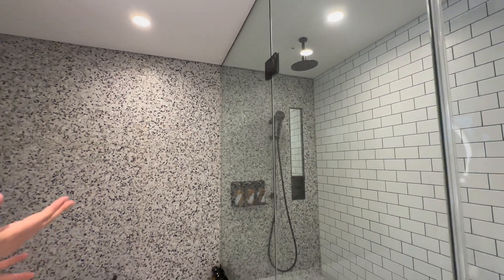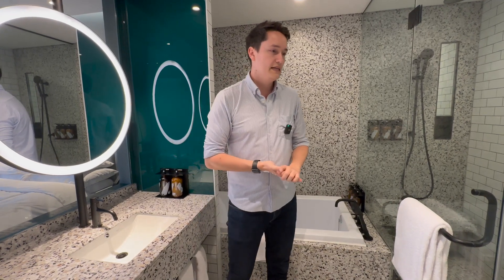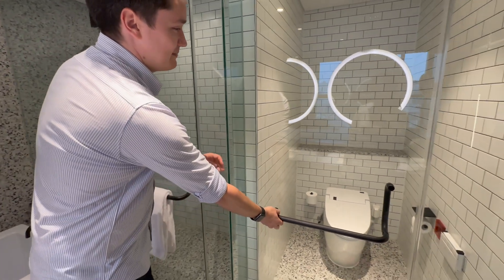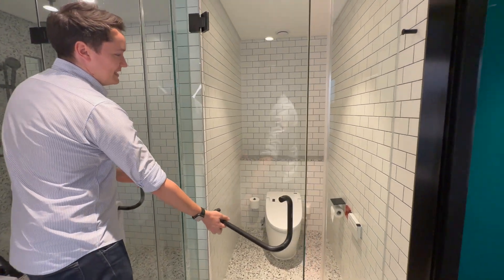It's not cheap though. We're looking at around 200 to 300 US dollars per night, though maybe you can get it cheaper on certain dates. We booked it with Marriott Bonvoy points — I think it was 45,000 points for one night.